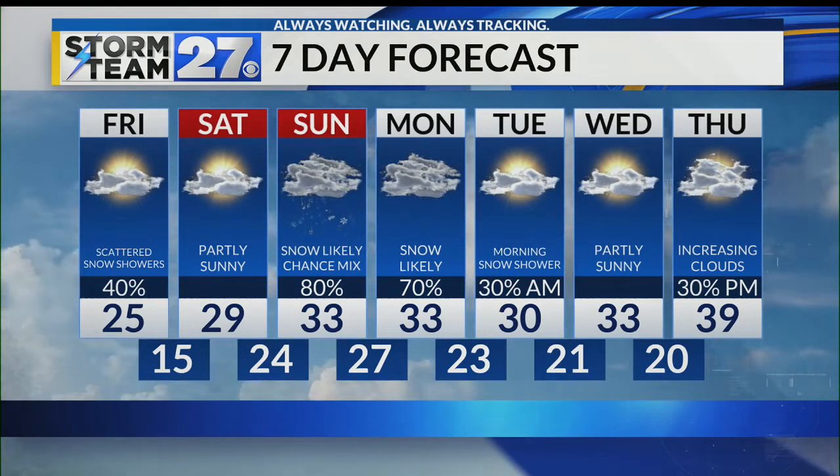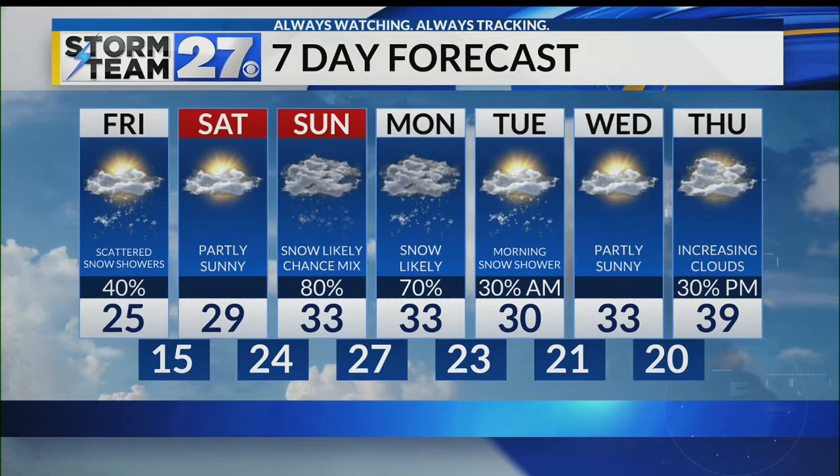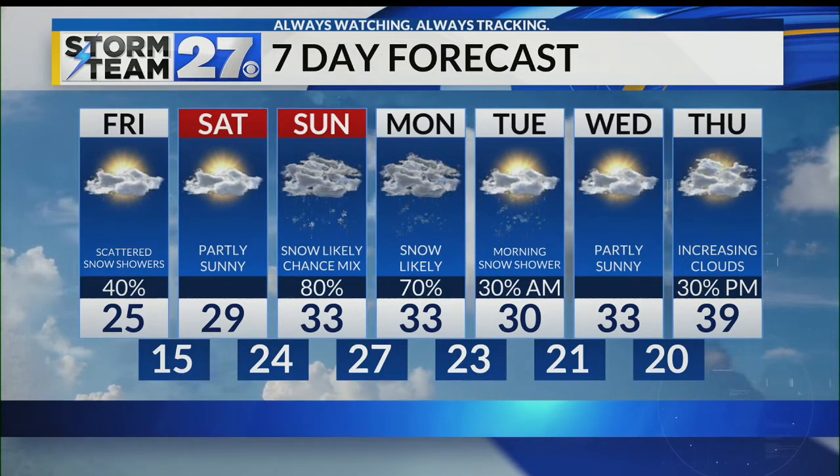Temperatures closing back in on 40 degrees by Thursday, with increasing clouds. Rain chances increase Thursday night and into next Friday.